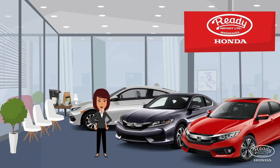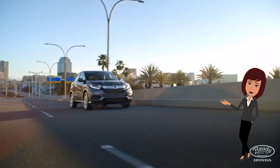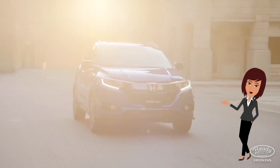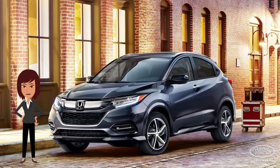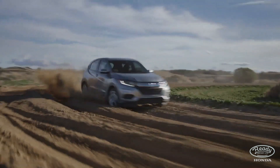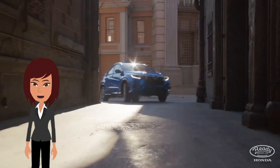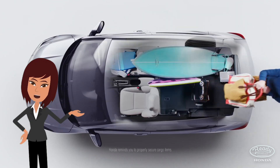Hi there, it's Freddy from Ready Honda. Let's jump in and learn more about the new 2019 Honda HR-V. The Honda HR-V has the combination of a sporty look and all the tech you need, making it perfect for any adventure. The HR-V is the perfect size if you want an SUV that is a little smaller than the norm.